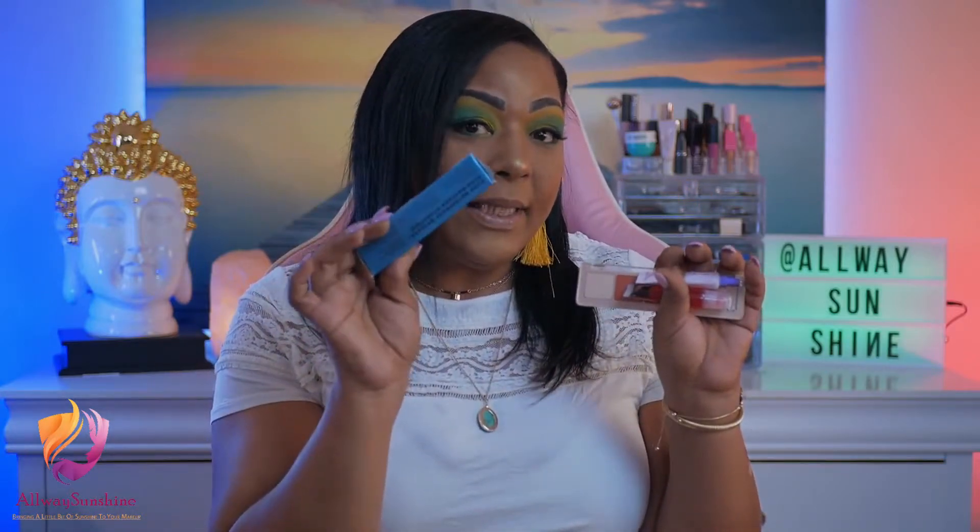So those are the five products from variation number 13 for the month of November from BoxyCharm: the Natasha Denona $48 palette, the NIT lip oil which I was not a fan of, the Pero Primero primer with multiple uses, the Milk Makeup CBD mascara going to a future giveaway, and the Volition Snow Mushroom serum.